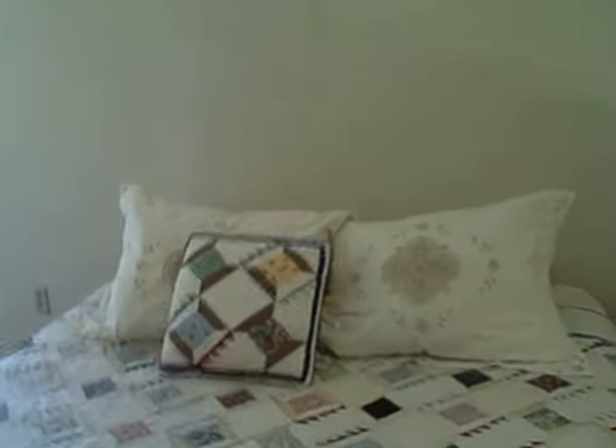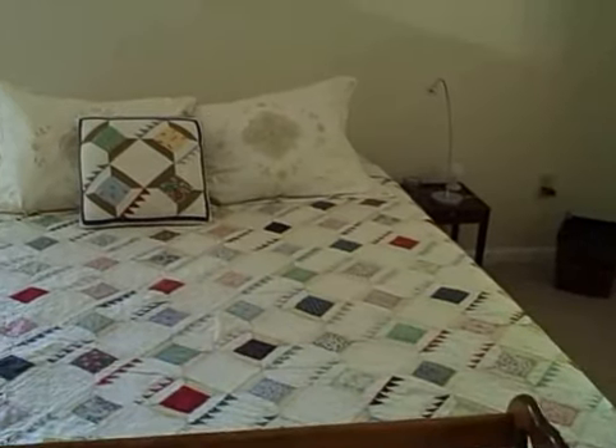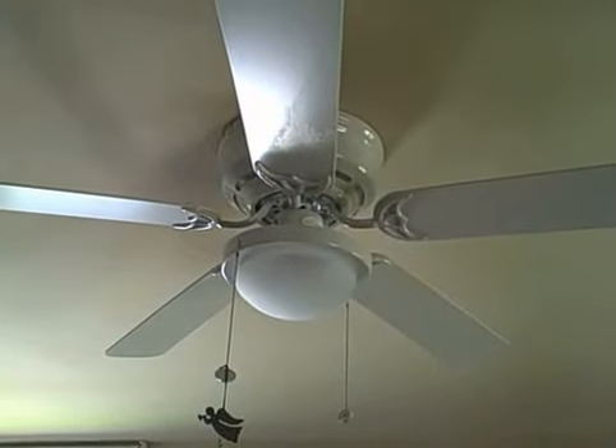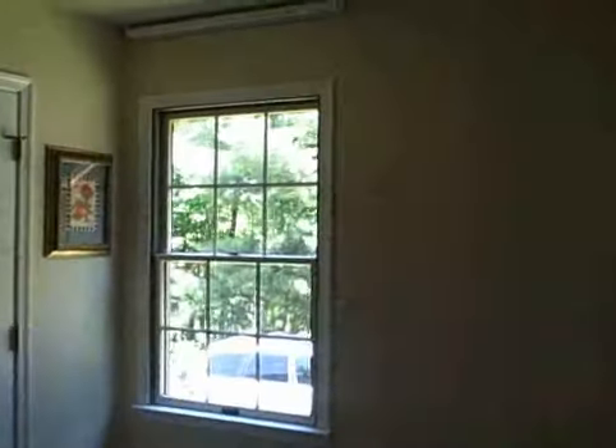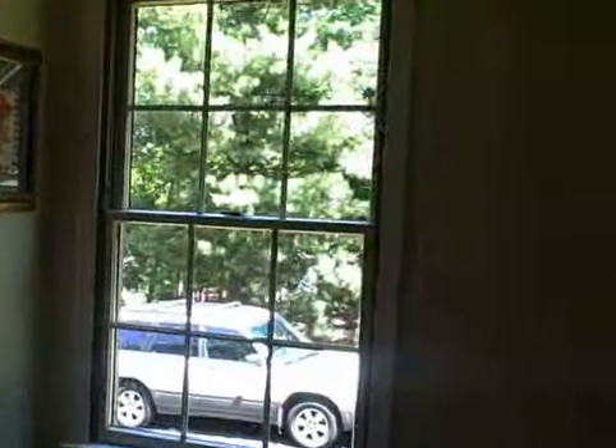Continuing on, here's the nice comfy bed with a quilt on it. We have central air and heat, but we also have a nice ceiling fan up there for a little extra comfort. You can't see the neighbors from here, and this is the view out to the garage — it's a nice big garage.